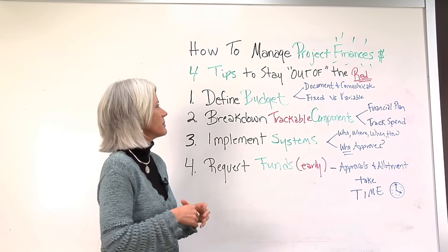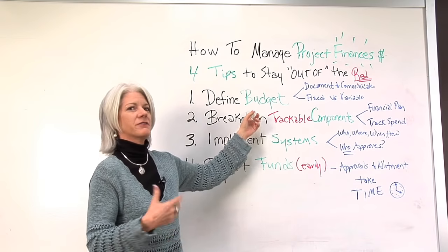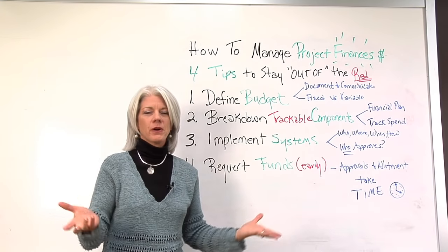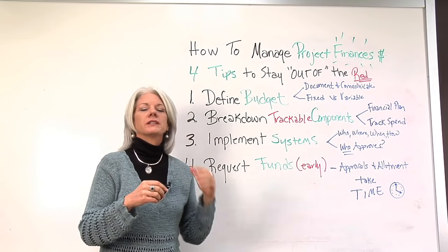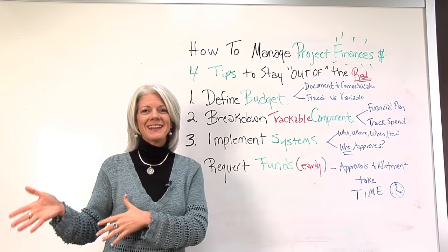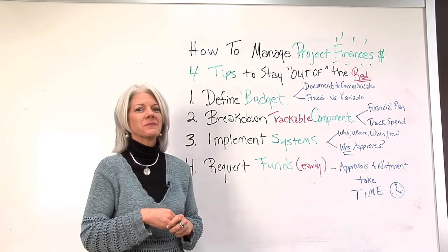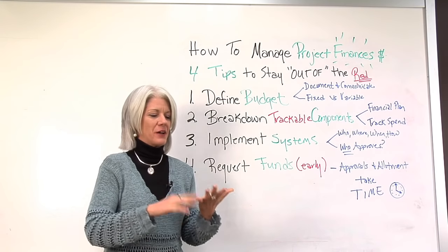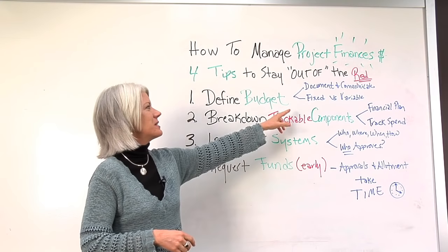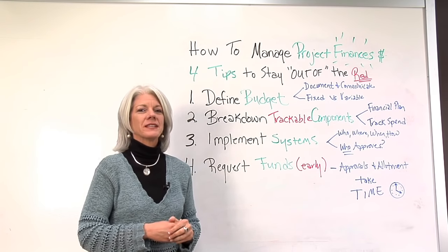Number one: defining the budget. This means documenting the budget, defining it, and communicating it to all parties — not only the appropriate project team members, but the people who are in charge of approving and allocating it. Having it talked about but not defined, approved, or allocated is one big problem. You also need to identify the fixed and variable costs and include those as well.